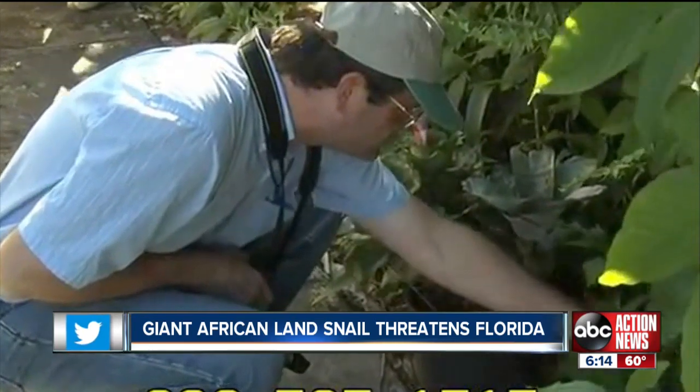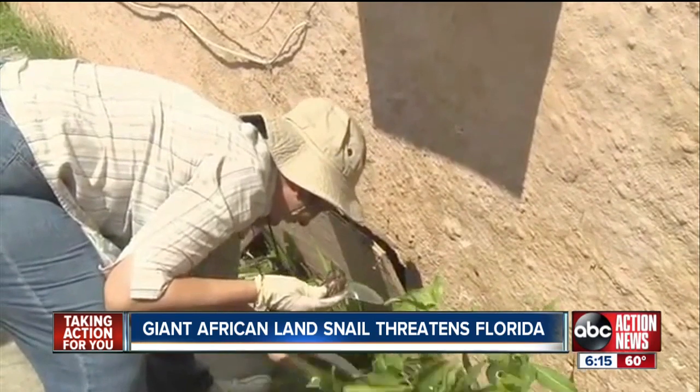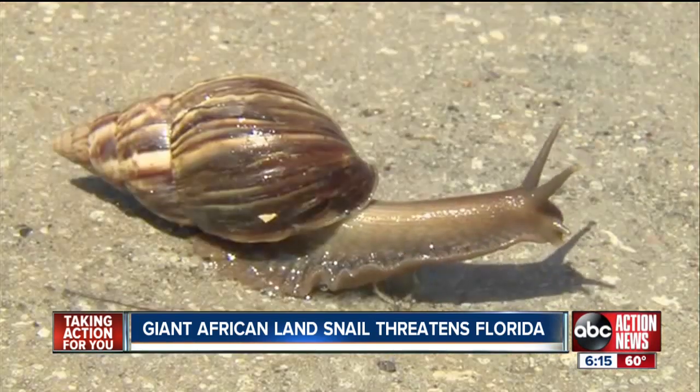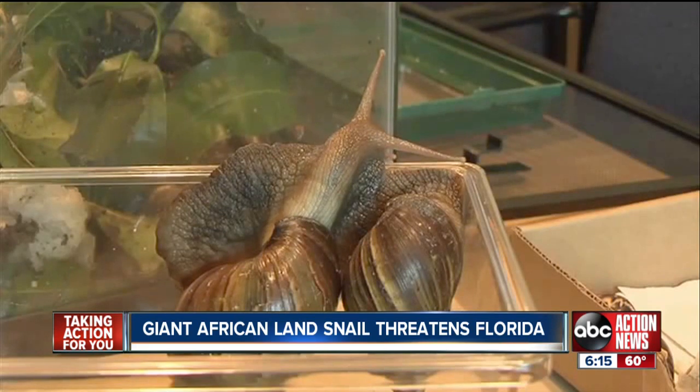Kids just happen to be playing in the wrong place at the wrong time, picking up a snail, not really knowing what the risk is. Not only a health hazard, it's also the number one reason it spreads — a lesson Florida learned in the 1960s when it spent a million dollars fighting the snail after a young boy brought one home from Hawaii.